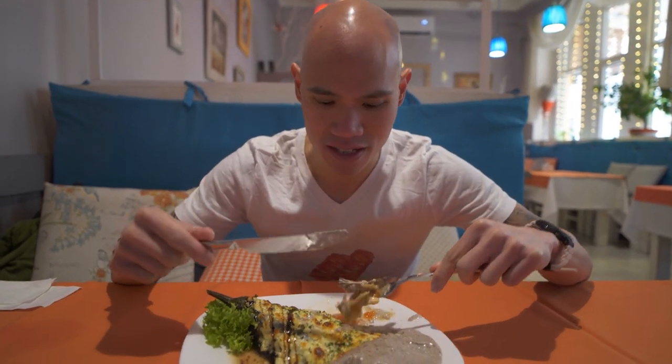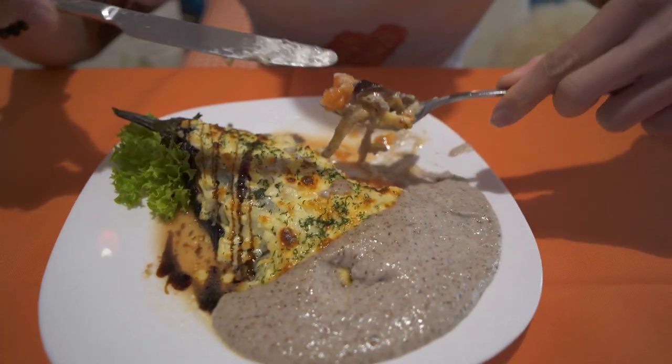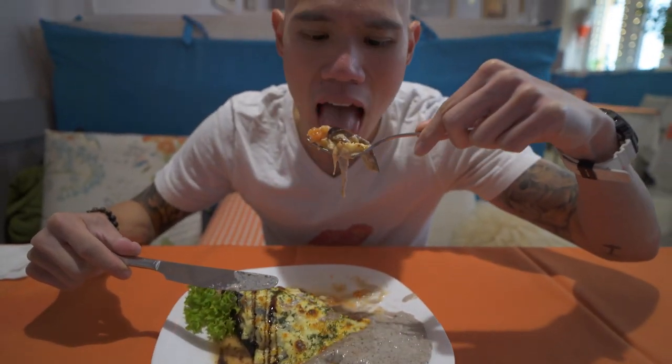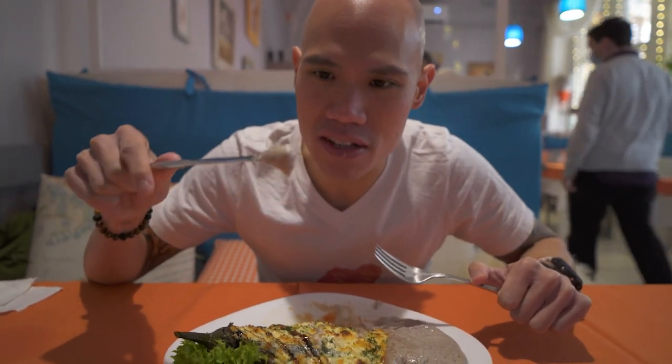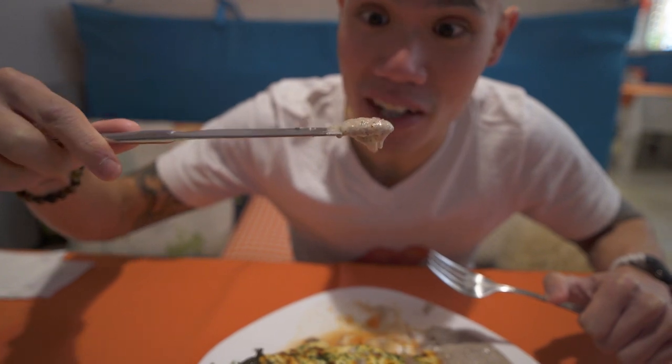That's a really good combo of all the ingredients. The cheese — it seems like here in Georgia the cheese is so popular on everything, but it really adds to the taste and texture of the dish. The best part about the dish is definitely this walnut sauce. You can see the little pieces of walnut just dripping there. The combination of everything — this is really good.